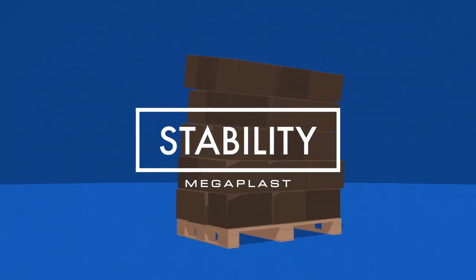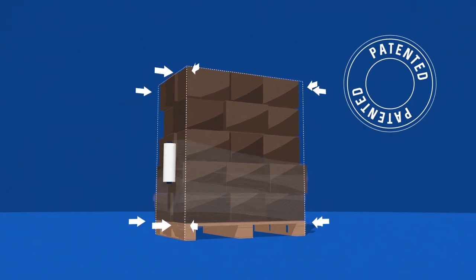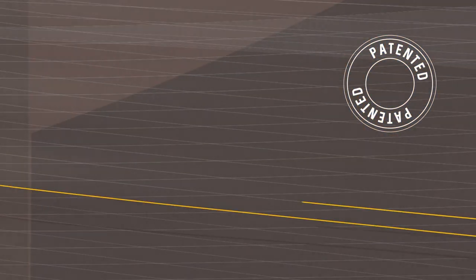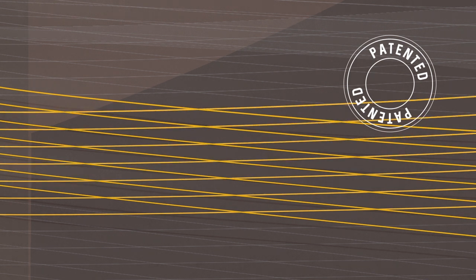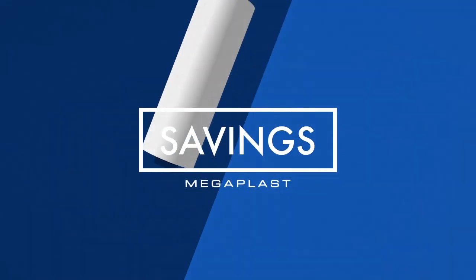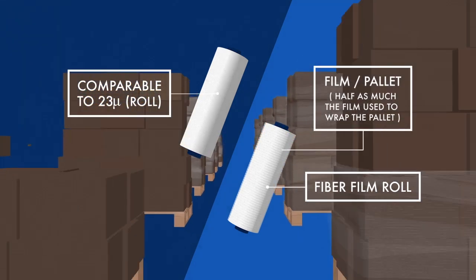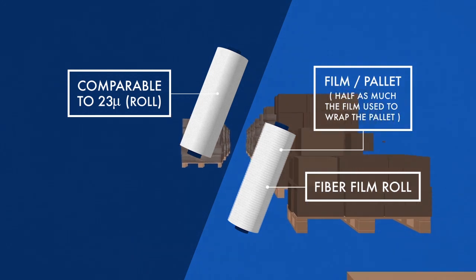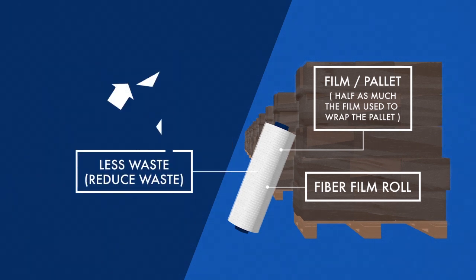Stability. The hybrid construction of fibre film uses fibres which are 200% thicker than conventional stretch film. A unique, strong and stable structure is created that has the highest possible level of load stability. With fibre film you save up to 50% weight of film used and wrap the pallet up to 50% quicker when compared to other equivalent films. More perfectly stable pallets can be wrapped with each roll of fibre film than with other stretch films.